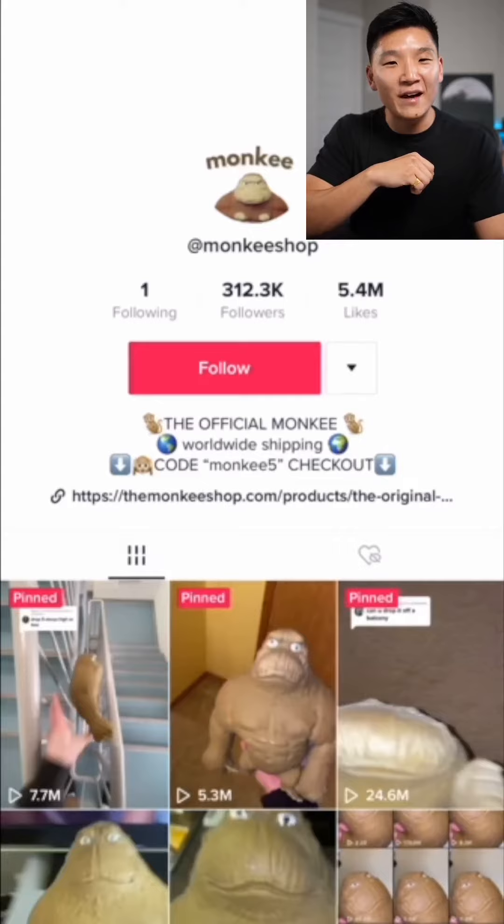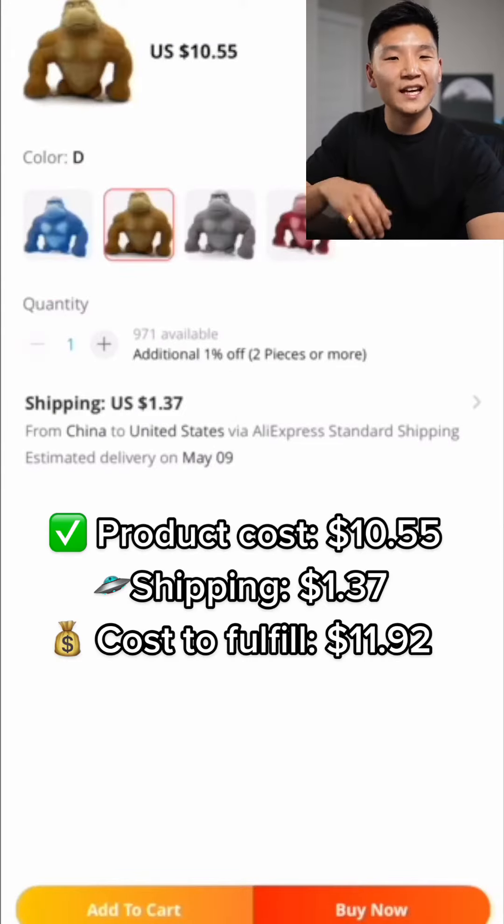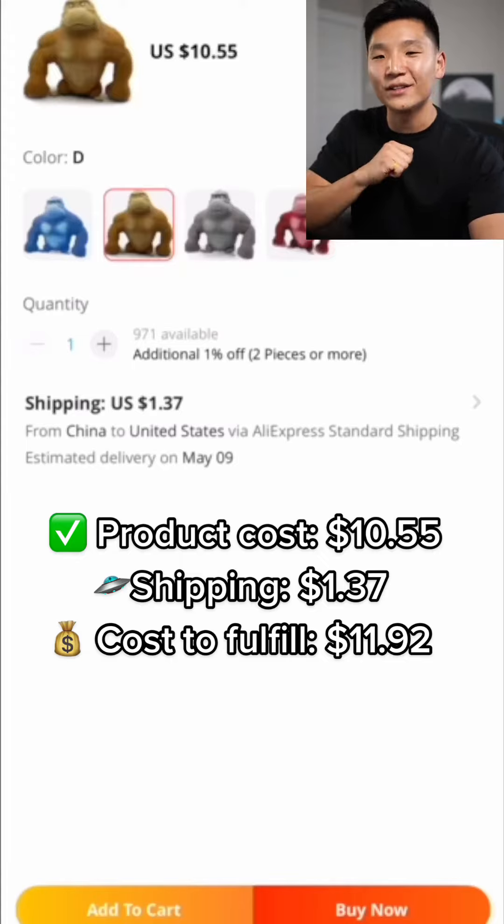Let's do some quick math here. First, we need to know exactly how much they're getting this product for, and as you can see here, it's $10.55. Now let's add shipping, which is $1.37, for a grand total of $11.92.